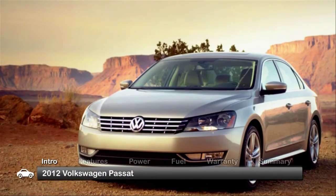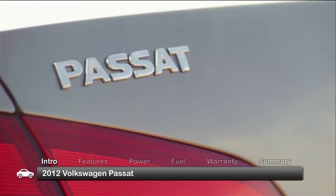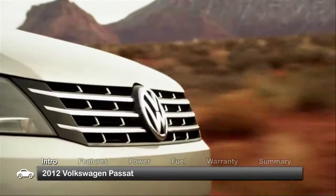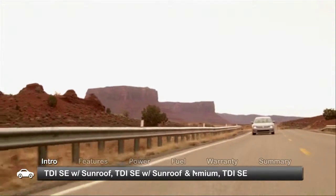New interior, new engines, and a new lower price make the redesigned 2012 Volkswagen Passat an appealing midsize sedan for a whole new audience. Available trims are S, SE, SEL, and SEL Premium.